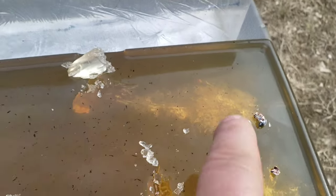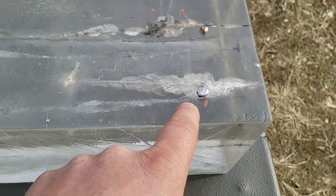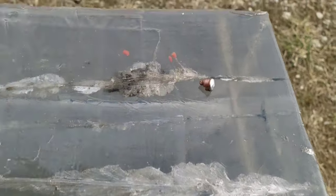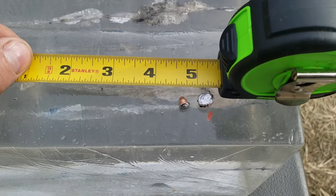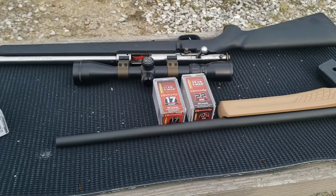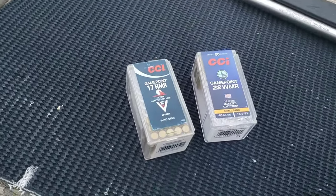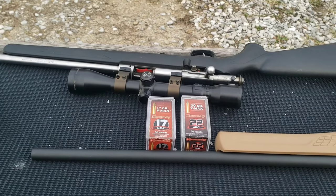Now we get to check these bullets out up close. That 22 Magnum just completely disintegrated - that was the biggest piece I could find out of there, little pieces everywhere. That's the biggest piece left of the 17 HMR - it shattered into a bunch of little pieces as well. Over here from the clear block, that 22 Magnum expanded pretty phenomenally because it didn't explode like it did over here - that expanded piece is about three eighths of an inch. That's gonna do it - thanks for stopping by and I hope to see you on the next one.